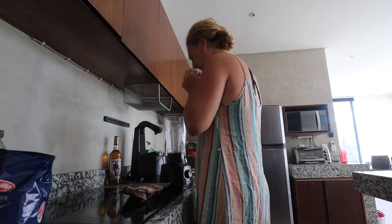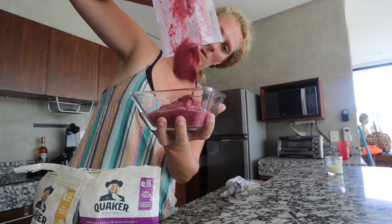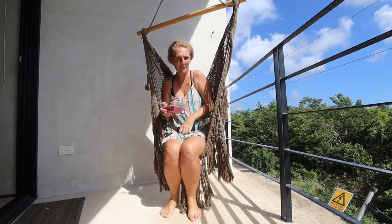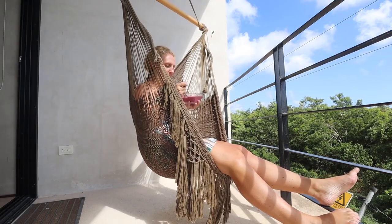I usually start my day here in Tulum by making a berry smoothie, adding some granola that I bought from the local supermarket Shadrawi, and then I head out to my balcony, chill out for about half an hour, and enjoy my breakfast in the morning sunshine.